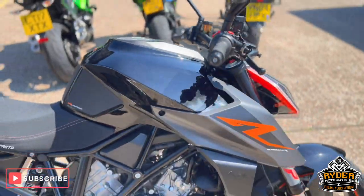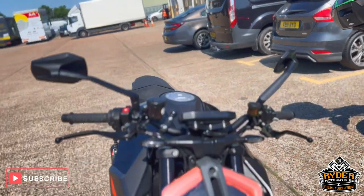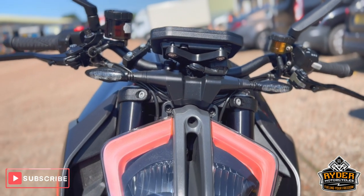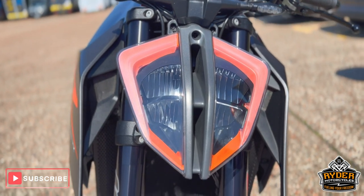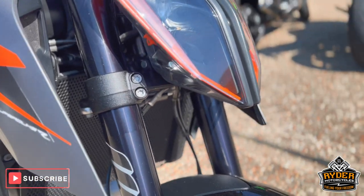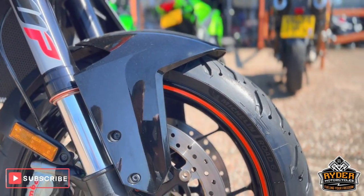It's just a quick walk-around video to briefly show you the bike. We start off at the front — the clocks are all in nice condition, as are the indicators and the headlights. The fork legs are nice, as is the mudguard, and so is the front wheel.